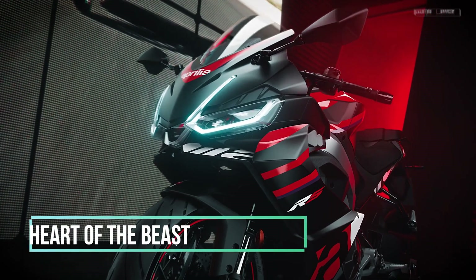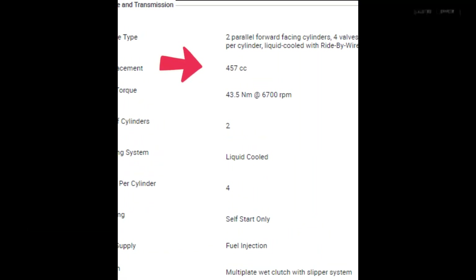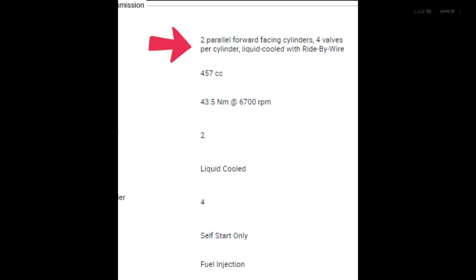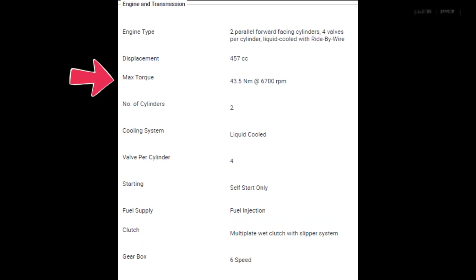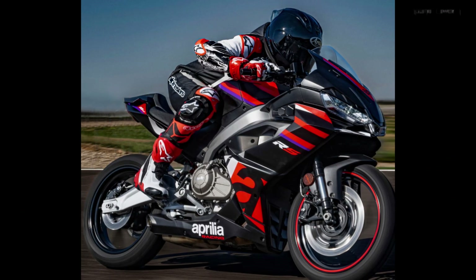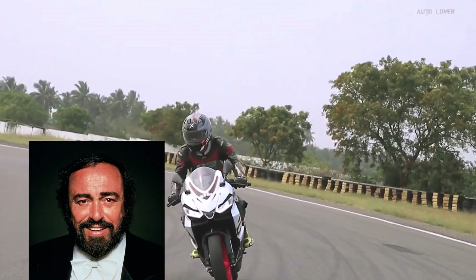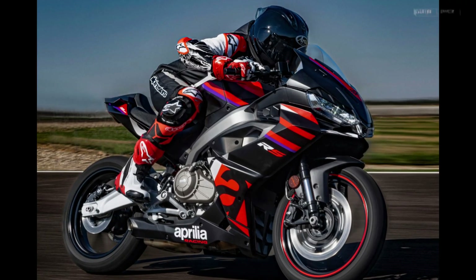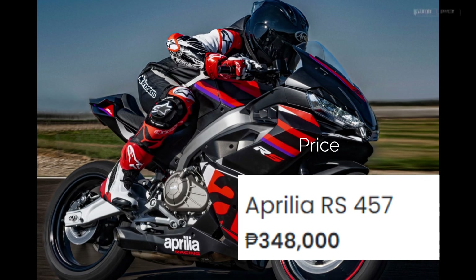Heart of the Beast. Under that sleek fairing lies a 457cc liquid-cooled, four-valve, parallel twin engine. It churns out a healthy 47.6 horsepower and 43.5 newton meters of torque. Translation: it's like having a caffeinated cheetah strapped to your back. The exhaust note? Imagine Pavarotti hitting high notes while doing a wheelie. And the price — drumroll please — 348,000 Cuban pesos, approximate.